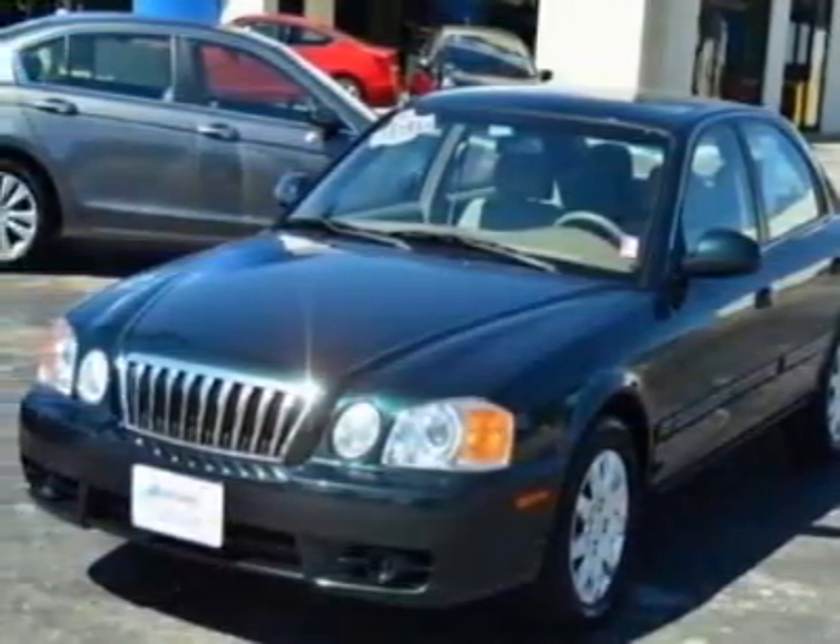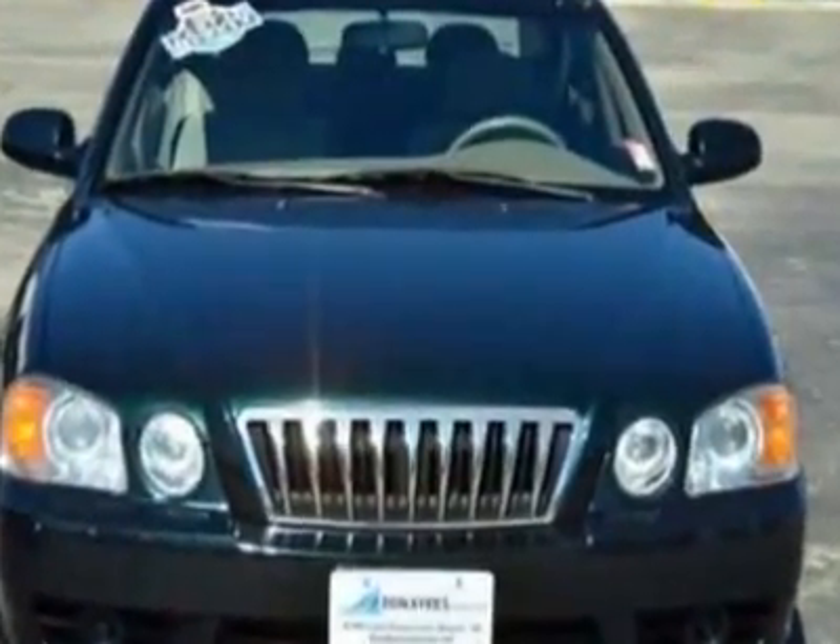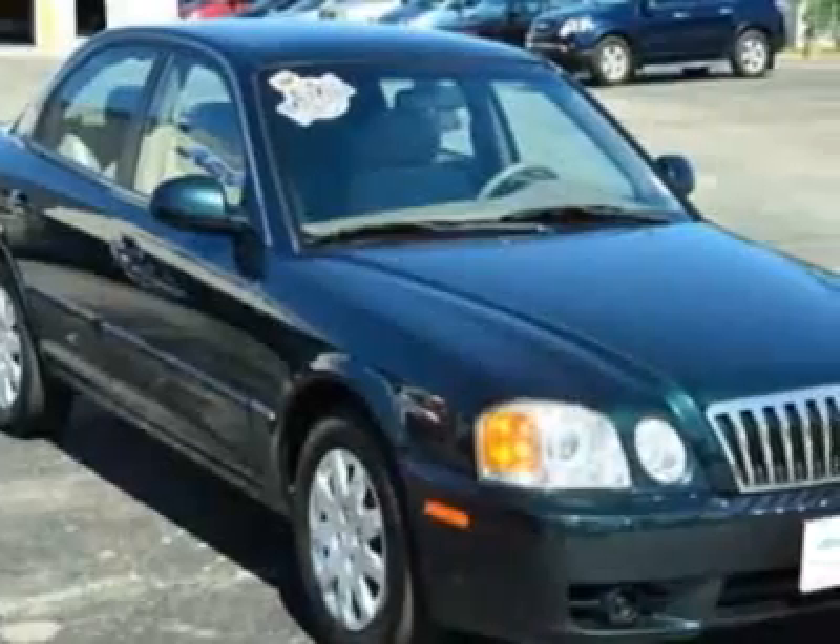Come take a look at this 2003 Kia Optima. Carfax has certified this Optima as having one owner. This Optima has just under 79,500 miles.